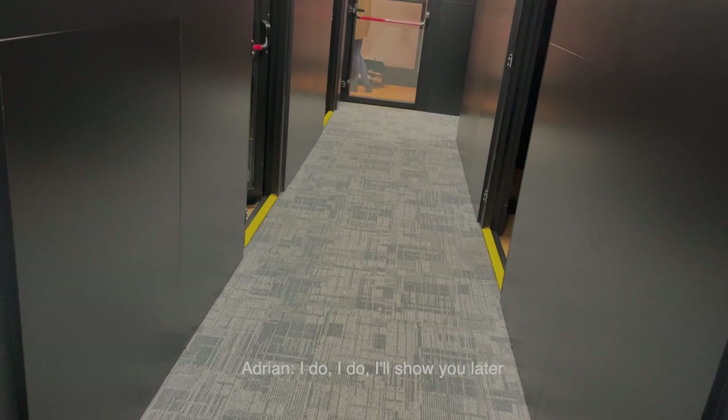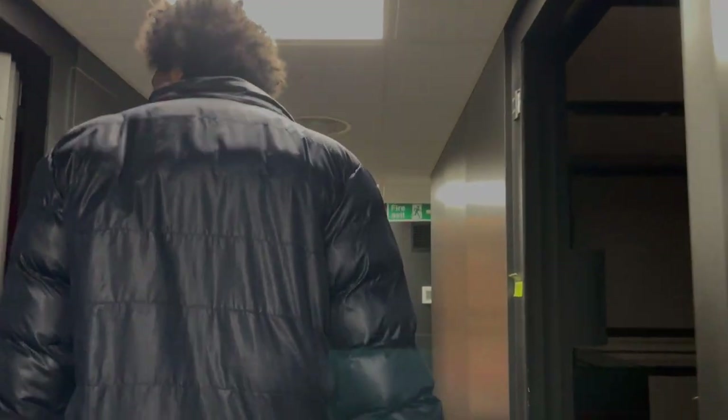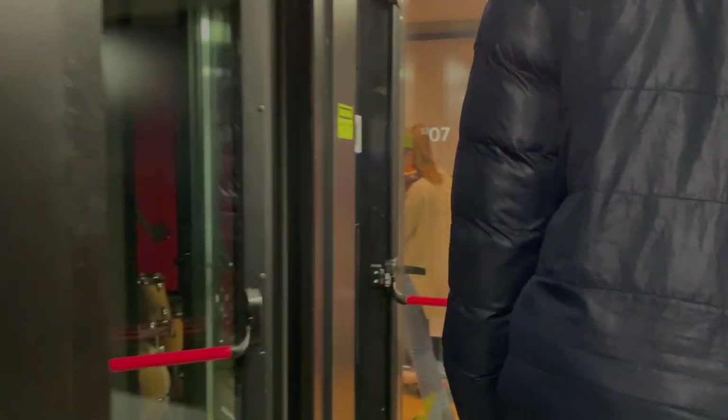Do you have a favorite practice room? I do — I'll show you later. But it's definitely not the upright piano, of course!